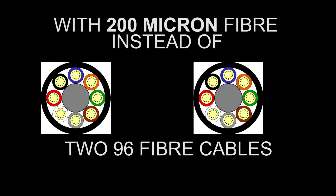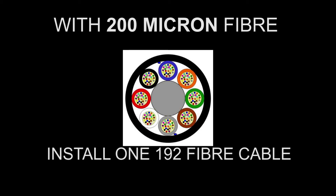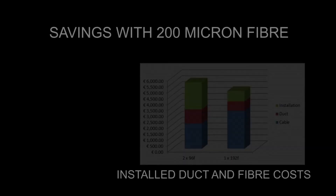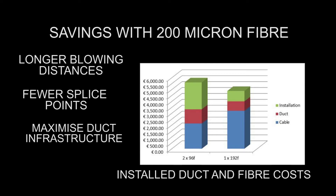200-micron fiber gives significantly higher fiber density and lower cost than even traditional microcables. This can help lower costs by enabling longer blowing distances, fewer splice points, and maximizing duct and microduct infrastructure.